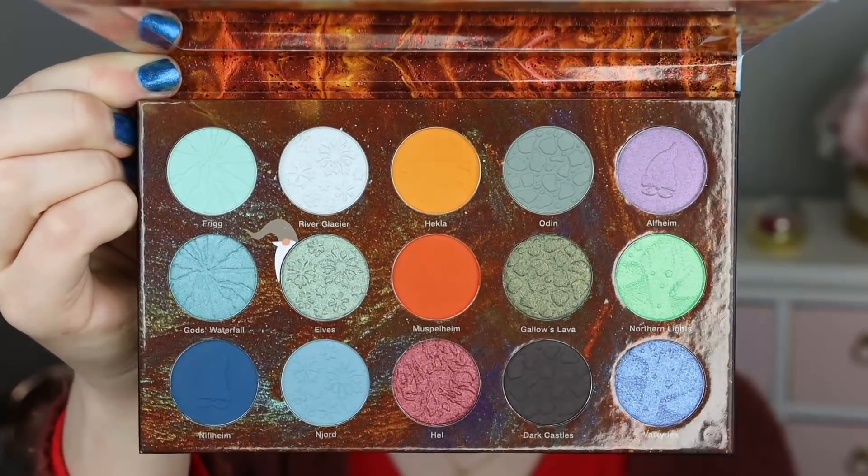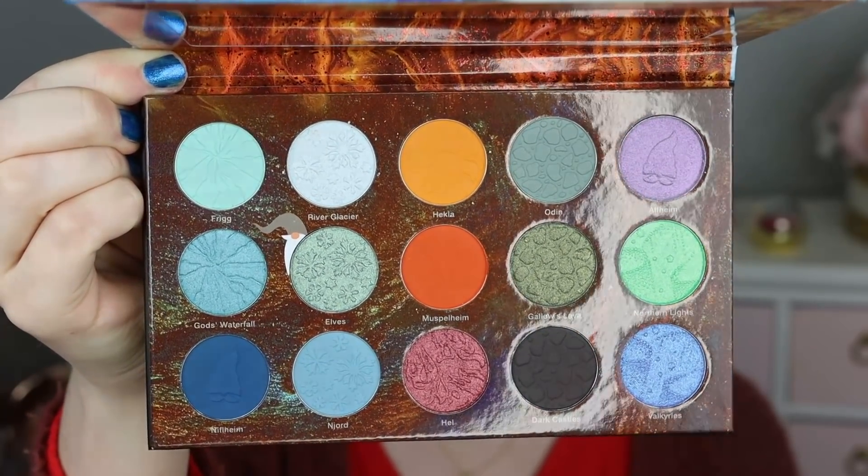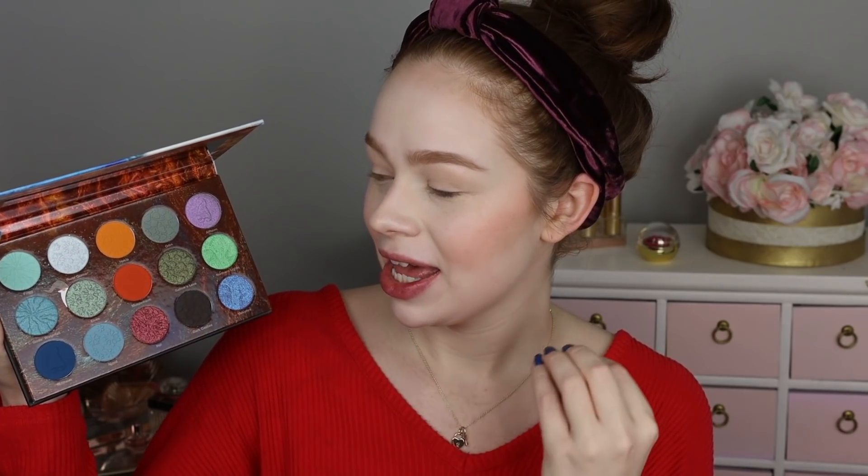It is an Iceland inspired palette, so the outside actually has some texture to it. It's not just flat, which is really cool — it looks like some ice inspired artwork. And then the inside has like lava inspired artwork. Apparently Iceland has approximately 130 active volcanoes. I just really love the inspiration and the color story is absolutely beautiful. I love all the imprints on the shadows — it's an extra special little touch. I love that there's no beiges, no satins, so I have very high hopes that I'm going to enjoy this palette.